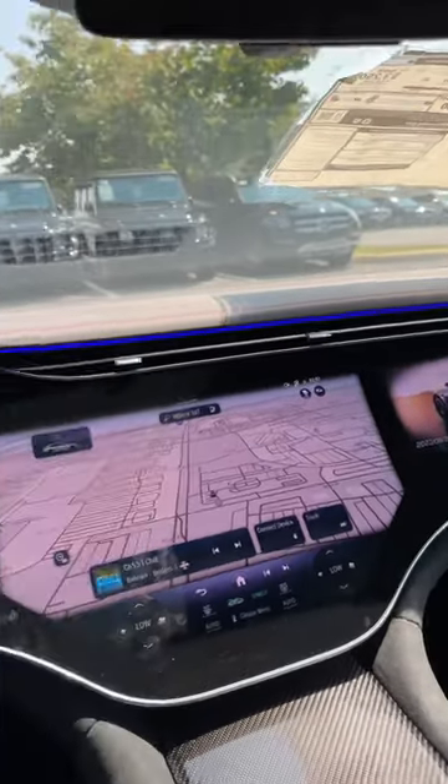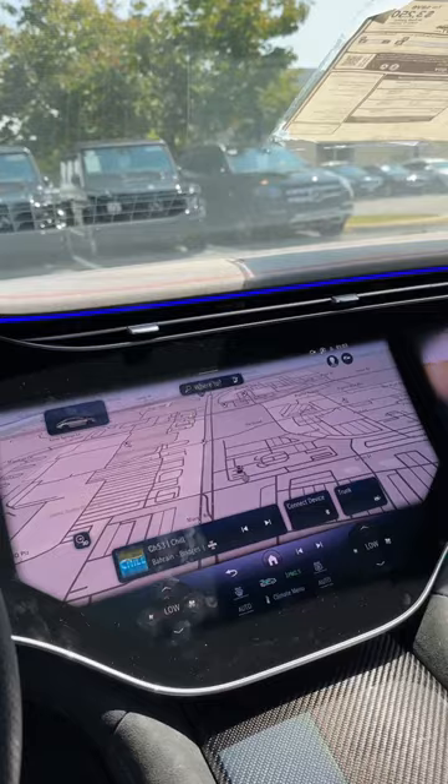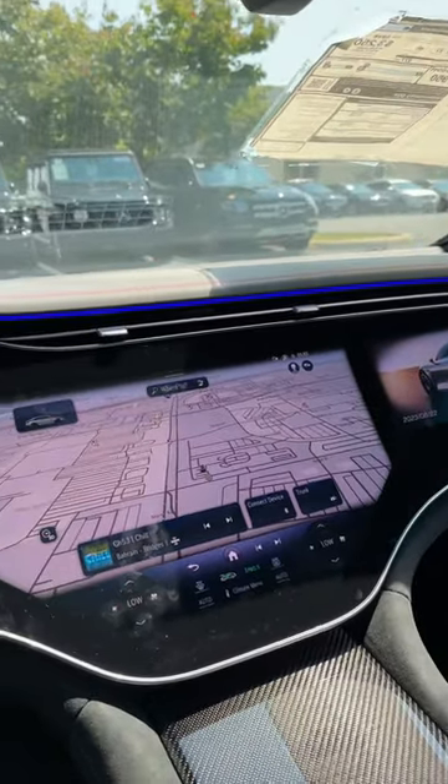You know what I miss from previous Mercedes-Benz models? The IWC clock that used to be up on the dash, like in the S-Class and SL. Due to the new infotainment situation, like the hyper screen, and just 90% of our vehicles, there's just not enough room. Well, clearly a lot of other people missed the IWC, so Mercedes-Benz added something pretty cool in lieu of the actual clock on the dash.